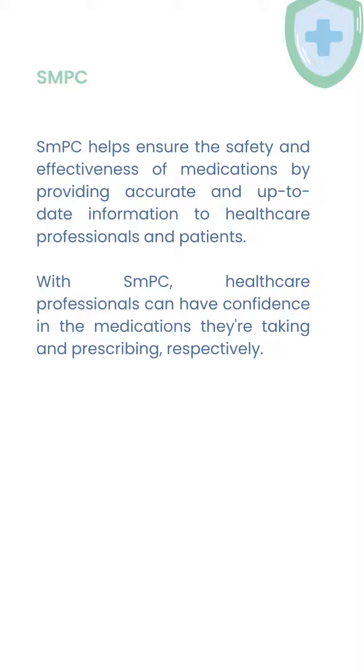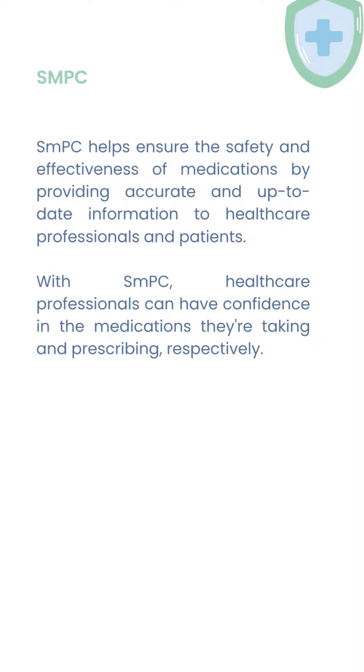SMPC helps ensure the safety and effectiveness of medications by providing accurate and up-to-date information to healthcare professionals and patients. With SMPC, healthcare professionals can have confidence in the medications they are prescribing.